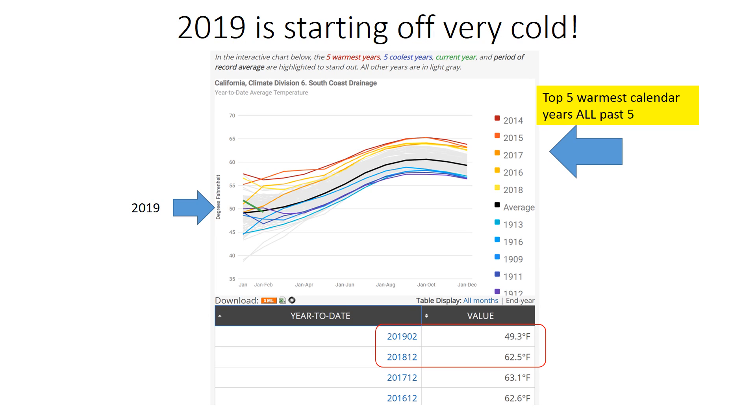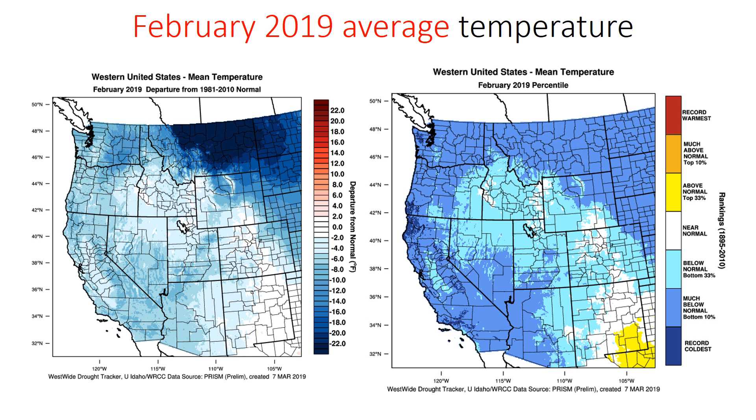Besides just the wet precipitation season so far, 2019 is also starting off very cold. February 2019 average temperatures, shown here, indicate that all across the West it was below normal, and most of California was in the top 10% coldest — so very cold. Some locations in Southern California recorded even the coldest February on record.